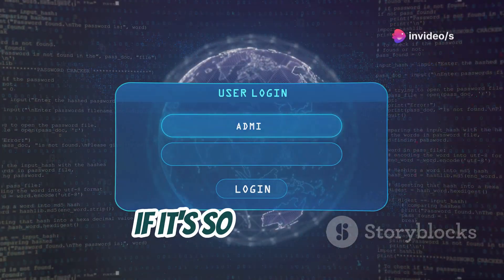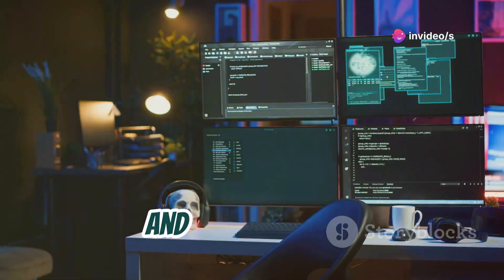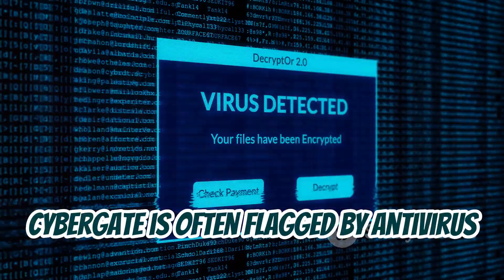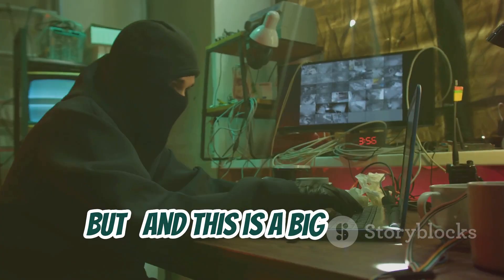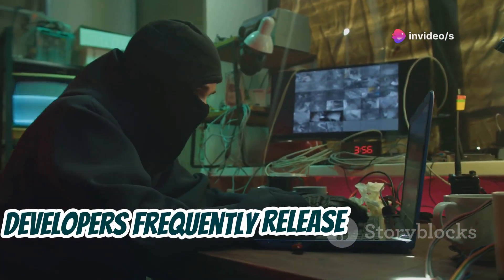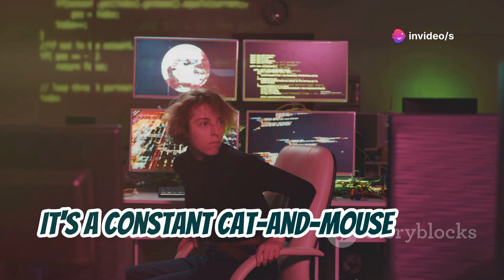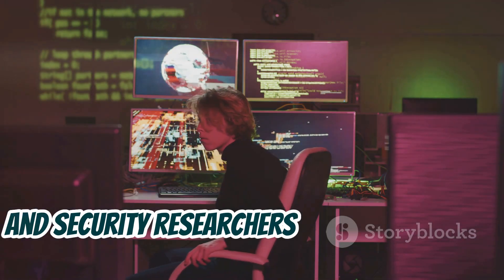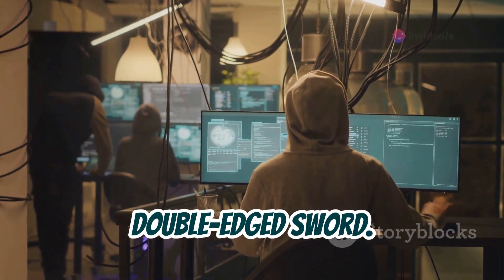You might be wondering: if it's so easy to use, wouldn't antivirus software catch it right away? And you'd be right, to an extent. CyberGate is often flagged by antivirus programs because its signature is well-known. But — and this is a big but — its developers frequently release new versions with tweaked code to bypass those very defenses. It's a constant cat-and-mouse game, with CyberGate trying to slip past security measures and security researchers playing catch-up. This makes CyberGate a bit of a double-edged sword.